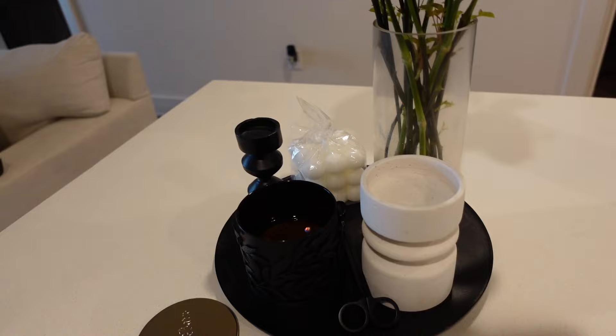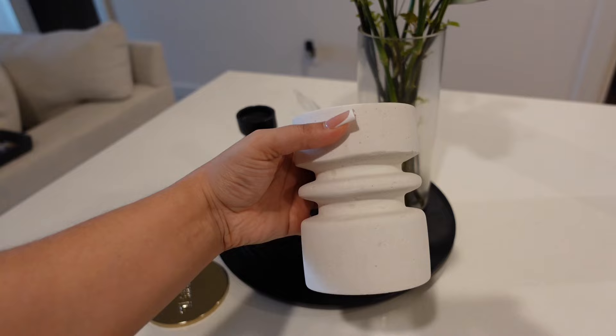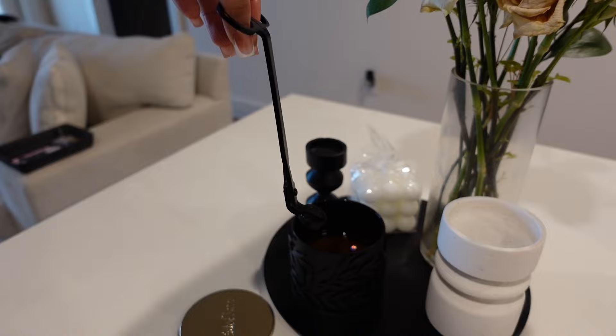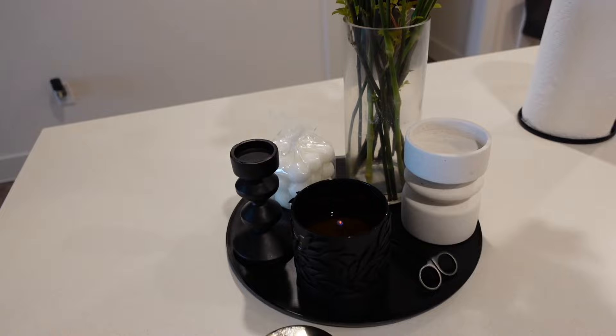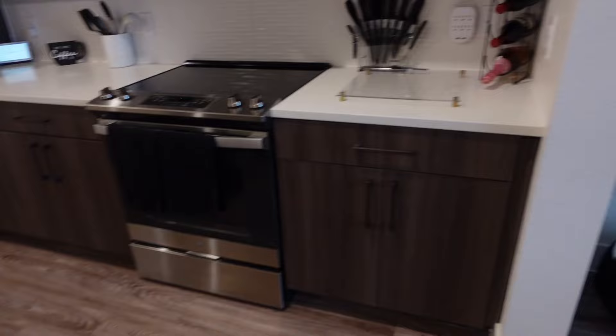Pretty much everything here came from At Home. Of course the candle — that's Mahogany Teakwood Intense from Bath & Body Works. I have this little decorative piece that went with my aesthetic, also from At Home. This is my candle wick cutter from Crate and Barrel. If you've seen my unboxing reels on Instagram or TikTok, this is basically little trinkets I found at At Home that went with my aesthetic, plus this bubble candle that I really love.